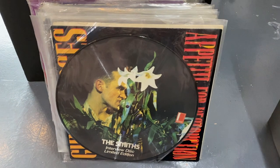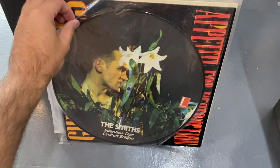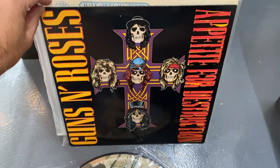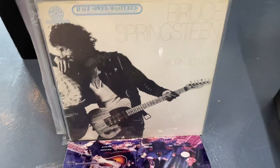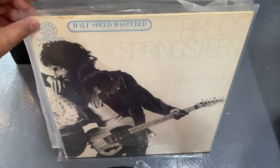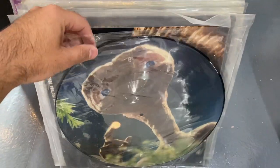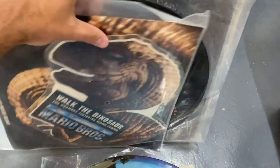Here are some random selects I'm pulling from the collection — some interesting, unique, or cool things. There's this Smiths interview picture disc. We got this early Guns N' Roses — obviously not the cover everyone wants, but definitely some kind of early pressing. This half-speed mastered Springsteen Born to Run, which is super cool — I'm excited to hear that. A lot of cool picture discs in here. There's this E.T. one, and I love this Walk the Dinosaur from the Super Mario Brothers movie picture disc.